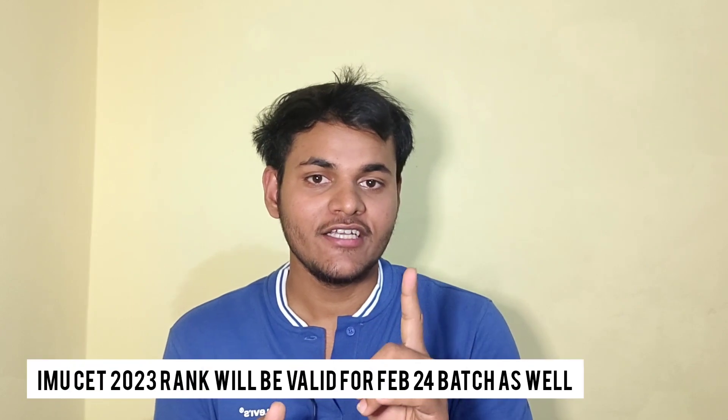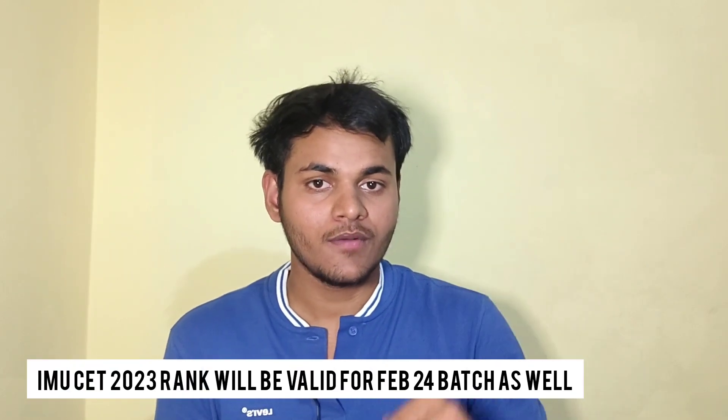One important point: for the DNS course, the CET rank certificate obtained in this August batch will also be valid for February 2024, because IMU has confirmed the rank will be applicable for both the August batch and the following February batch.